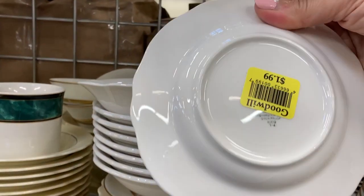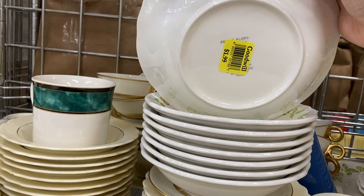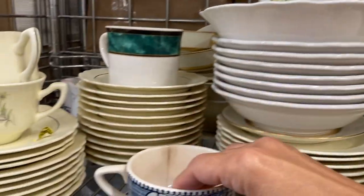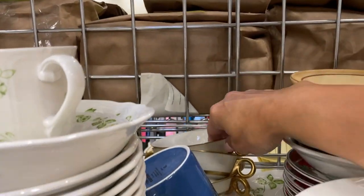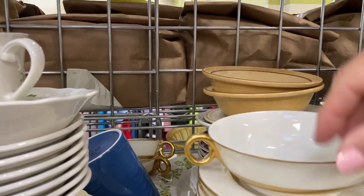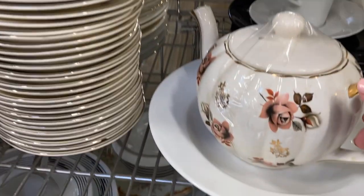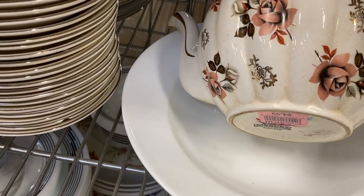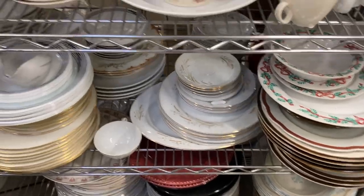I notice this pastel floral dish set and I start turning over pieces to find the maker, but Goodwill has placed those stickers very strategically to thwart me, so I move on. The teacup is older but it has a crack in it. Back here I notice these gold-circled and rimmed teacups — those are Theodore Havilland, probably made in Limoges, France. Finally I notice this Gibson's teapot — roses again are the theme — but I decide it's not pretty enough to tempt me.